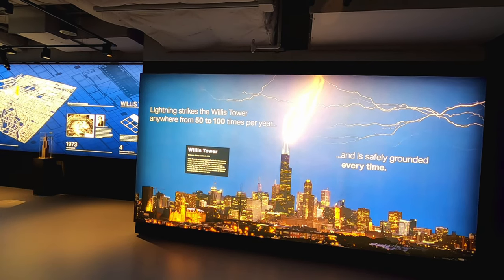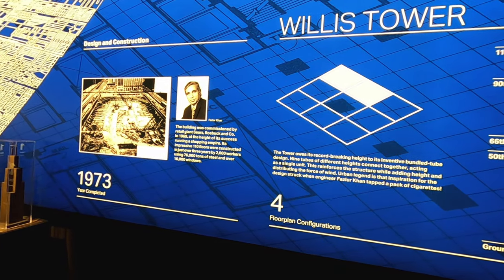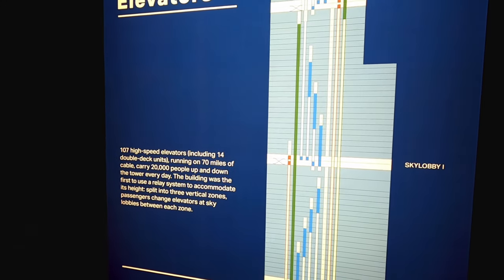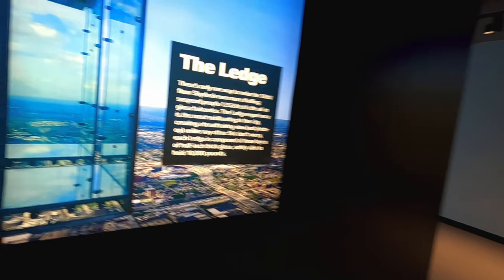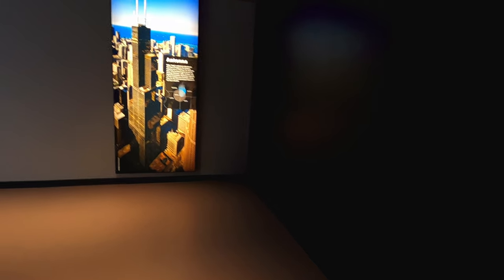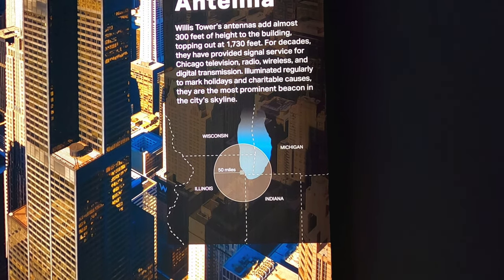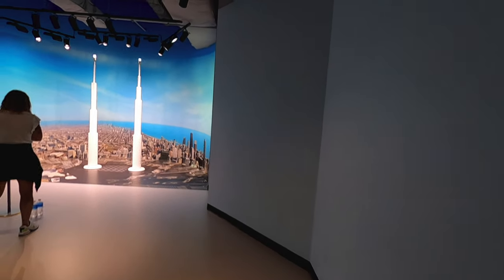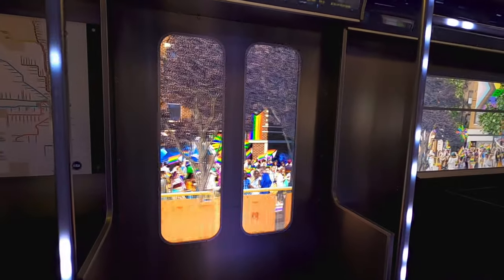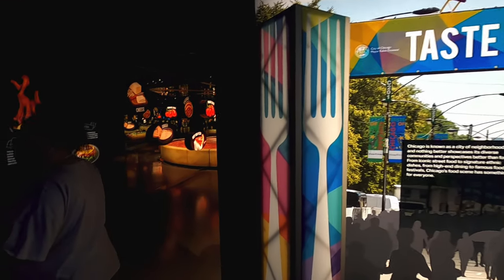It was the tallest building in the world when it was built and held the title for 25 years. It was commissioned by Sears in 1969. 107 high-speed elevators running on 70 miles of cable carried 20,000 people up the tower every day. So there's the Ledge — that's what I was talking about. You can stand out here, you can see the city — we're gonna go up there. This tower's antennas add almost 300 feet of height to the building.